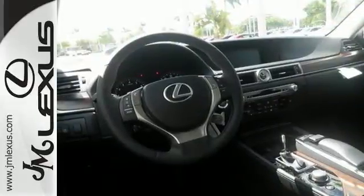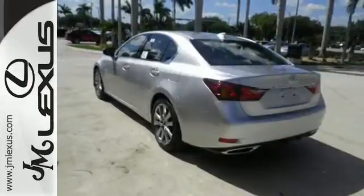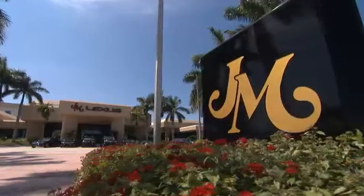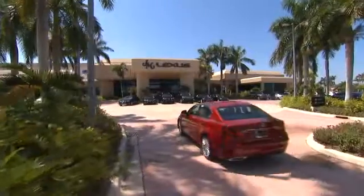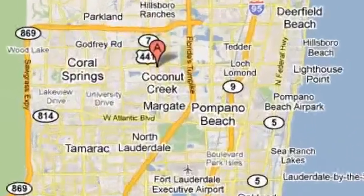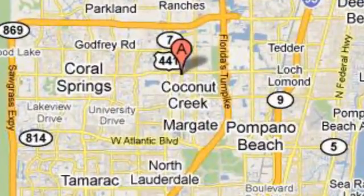Lacking nothing and ready for everything. Come see this GS350 today. JM Lexus, the world's number one Lexus dealer since 1992. We're conveniently located just east of 441 on Sample Road in Margate, Florida, just west of the turnpike.